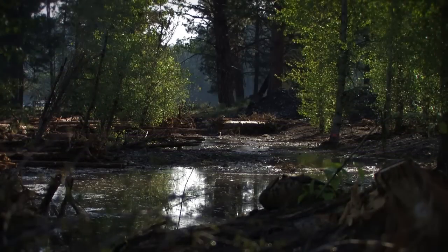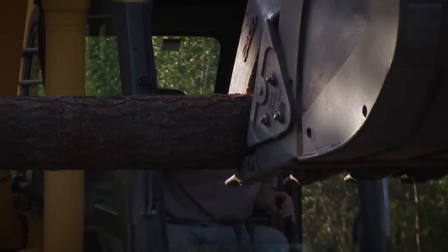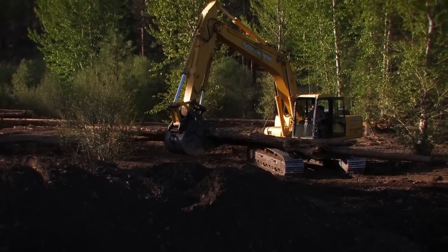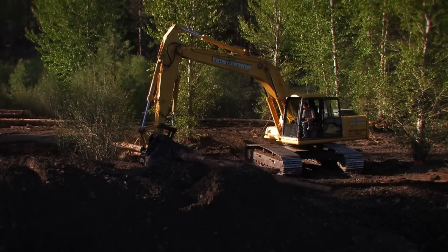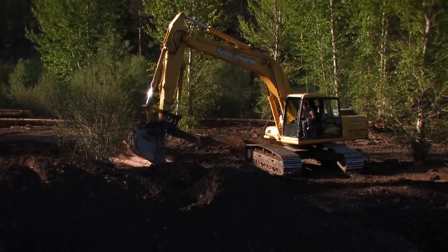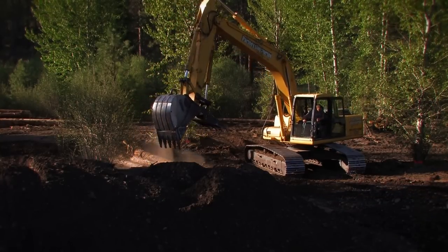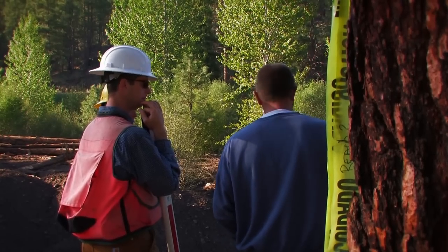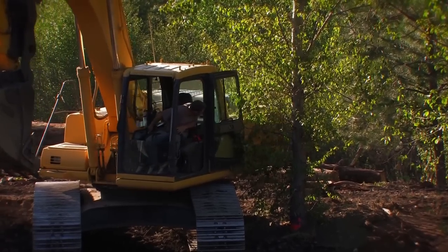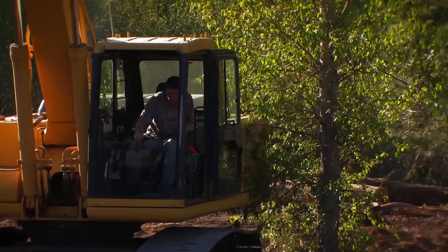The excavation team, which specializes in stream restoration and wetland construction, works steadily as it moves through the landscape, slowly transforming the dry, dusty meadow back into what will one day again be the home of a meandering, life-nourishing creek. Restoration of this scale carries inherent impacts, so the team has been working closely with restoration partners and on-the-ground crews to protect those resources — and they're doing an incredible job.